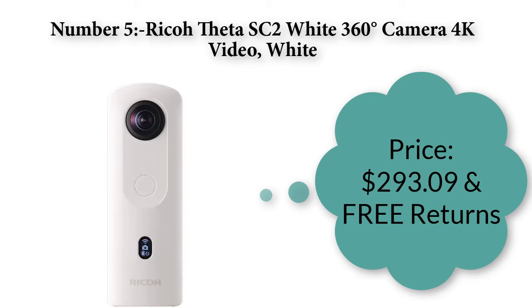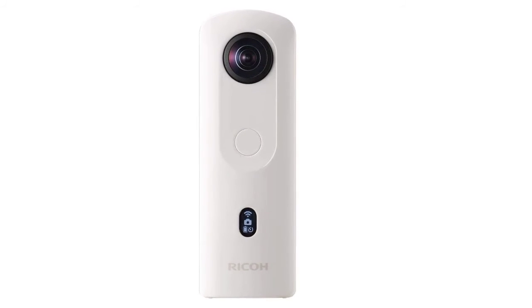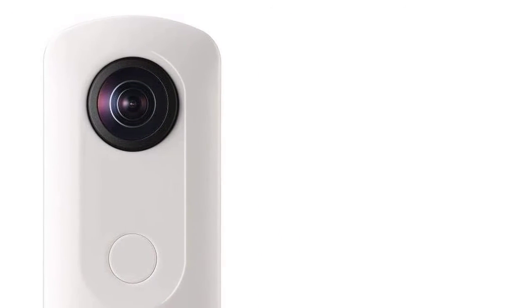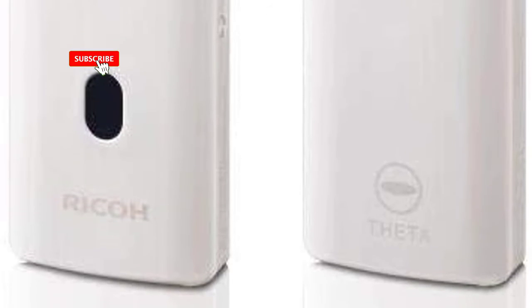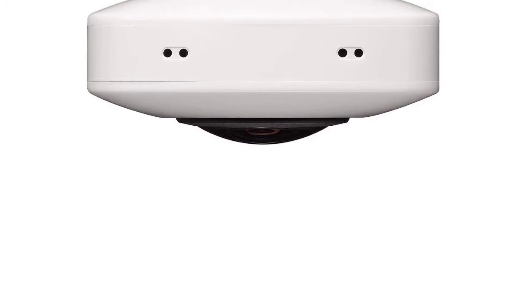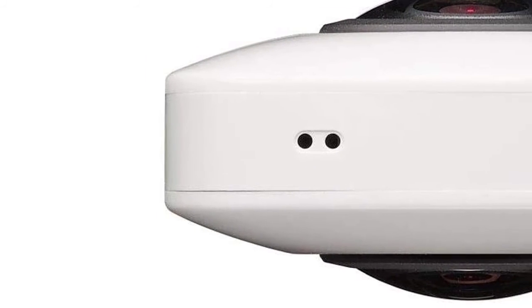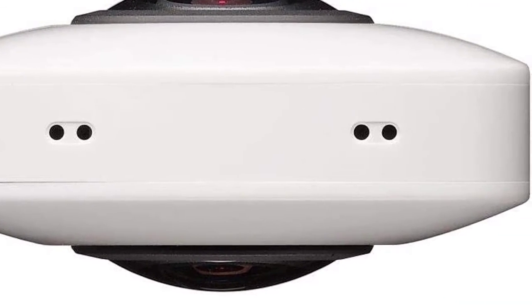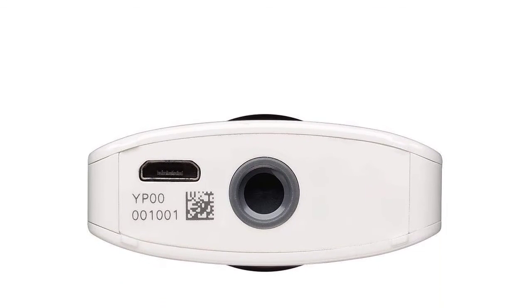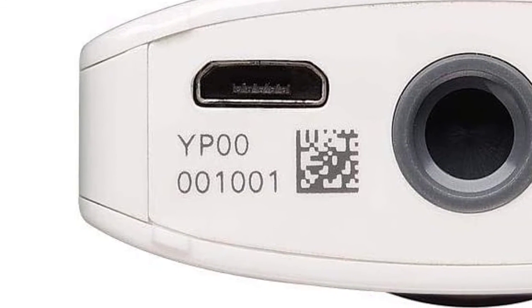Number five: Ricoh Theta SC2 White — 360 degree 4K video camera. Price: $293.09 with free returns. Capture your life in 360 easily. Take immersive images and enjoy high-performance, high image quality. Records natural 360 degree still images and videos with high resolution and highly precise image stitching. 4K movie mode provides high-quality 360 degree videos using the latest image stabilization technology. Night View mode allows you to shoot beautiful night scenes with low noise. With a wider dynamic range, you can also capture beautiful portraits with the face detection function.